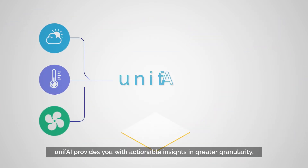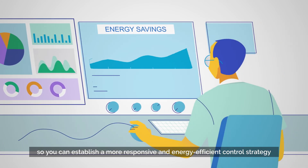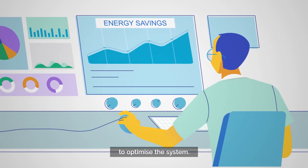Unify provides you with actionable insights in greater granularity, so you can establish a more responsive and energy efficient control strategy to optimise the system.